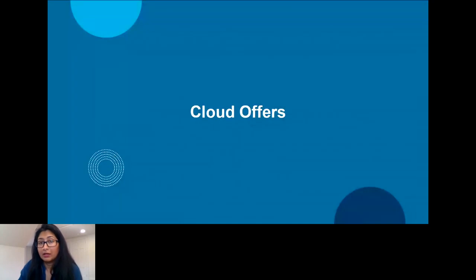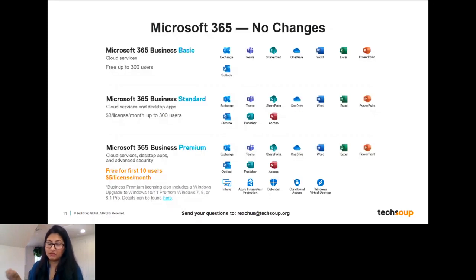I'll spend time talking about all the cloud offers. The first suite I want to go through is Microsoft 365. Microsoft 365 provides a lot of the basic office applications you know and use, with each licensing type offering different functionality. The first is Microsoft 365 Business Basic — a cloud solution only, so you'd need to be connected to use it. It's free for up to 300 users and includes Exchange, Teams, Outlook, OneDrive, Word, Excel, and PowerPoint, but does not include desktop applications.